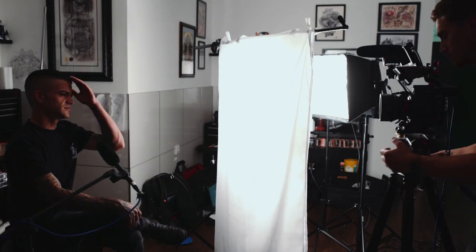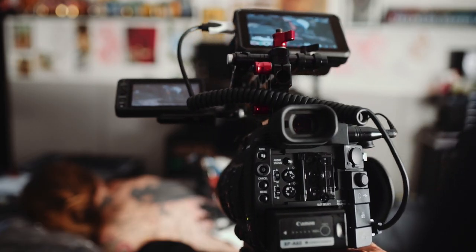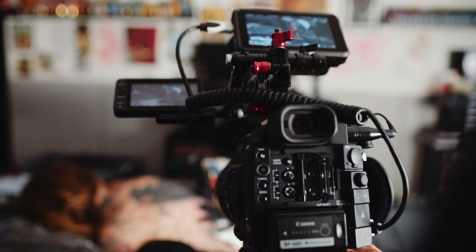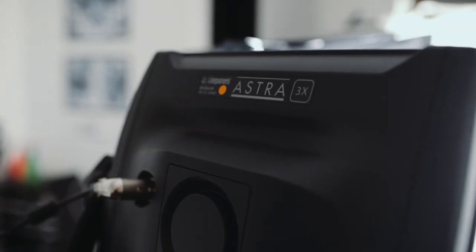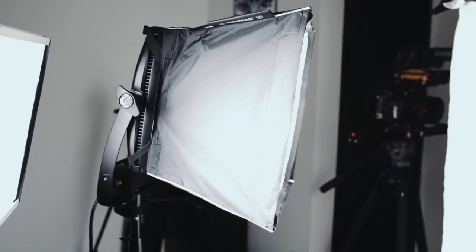I liked the room we ended up shooting in because it was a blank space, so the only colour that would come through would be Joseph's art and the skin tones. Another reason the room was really handy is it had no windows, so I was able to light the room and have controlled light in there.